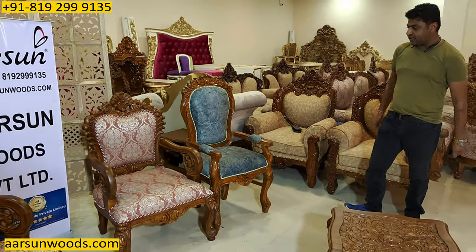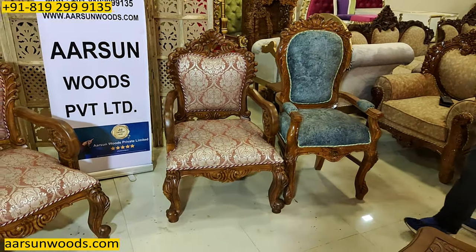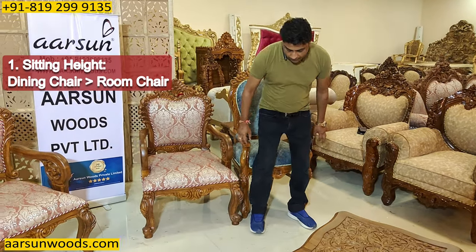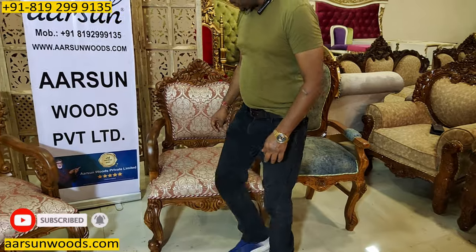Now let's see both these chairs side by side. The one on the right is a dining chair and on the left you have a room chair. The first difference is the sitting height. Whenever we are having a meal, we need to sit at a little more height and sit upright. When we are in a comfort zone and want to sit in a room, we can lean back and have a comfortable sitting experience.